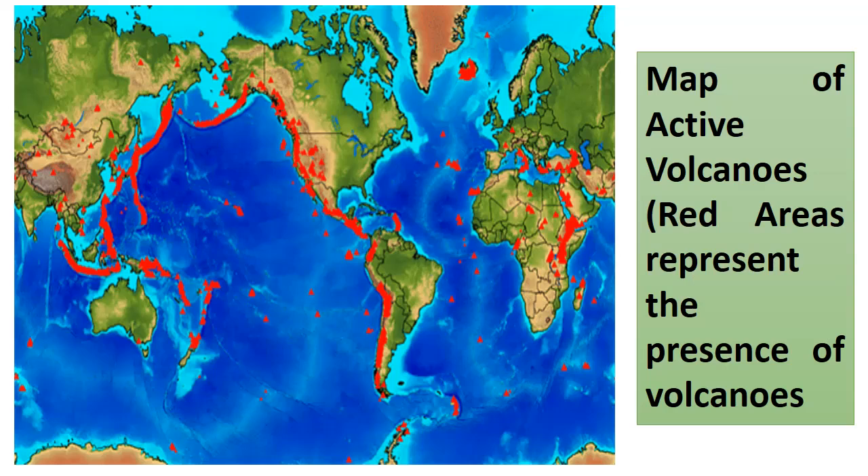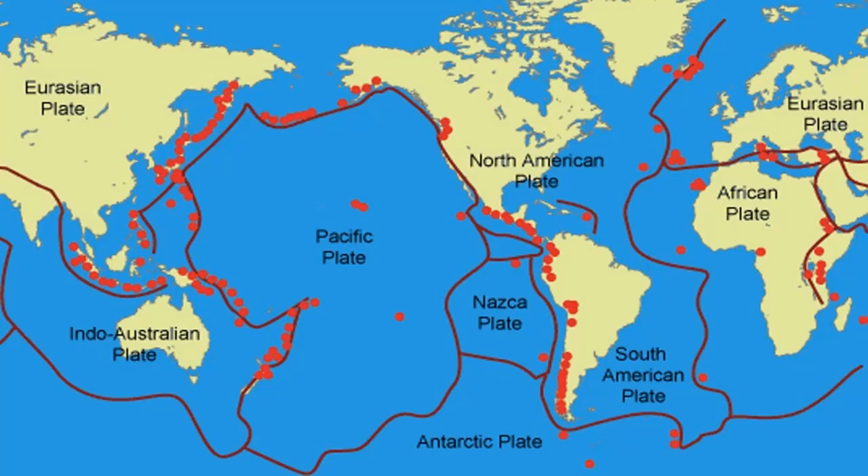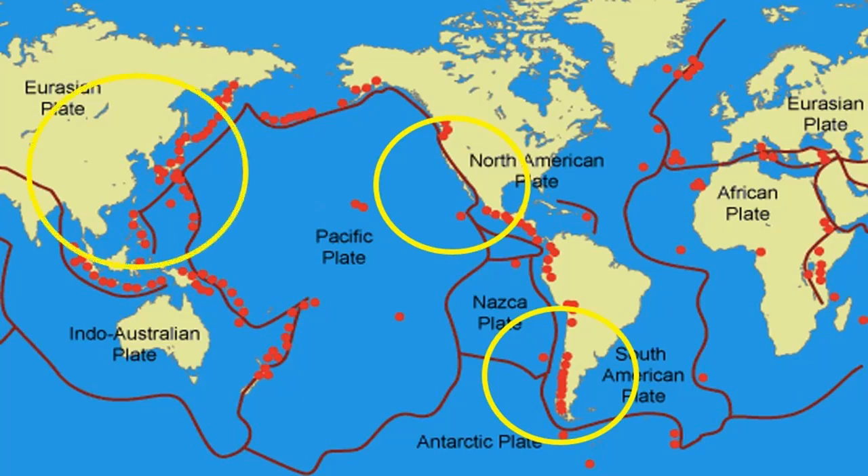Let us study the map of active volcanoes. The red areas represent the presence of volcanoes. Volcanoes are not randomly distributed — the majority are found along the edges of some continents. Volcanic activity tends to be concentrated in specific locations, most likely along the margins of tectonic activity, especially in subduction zones where oceanic plates dive under continental plates — particularly in the western coast of North and South America, and east and southeast Asia.